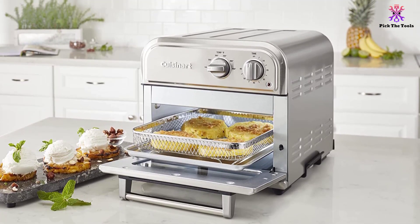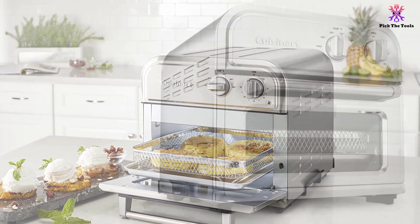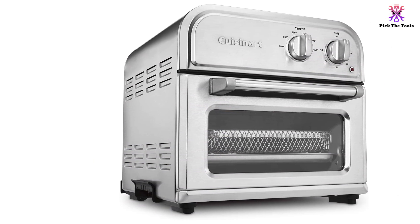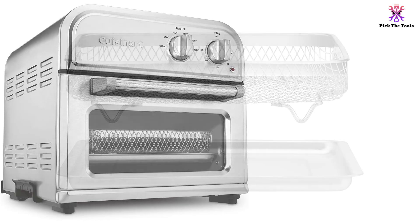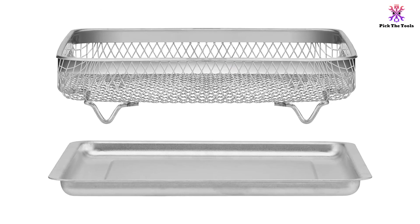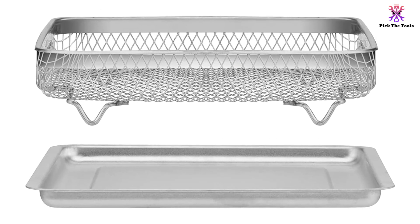The interior is non-stick, and the exterior is stainless steel, so it is simple to clean the entire unit when you're done cooking. It comes with an air fry basket, a baking pan, and a drip tray. The slim opening does make it tricky to remove these items, so be extra careful. For the controls, there are dials for the 60-minute timer and the temperature, which goes from warm to an incredibly high 450 degrees Fahrenheit.